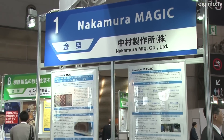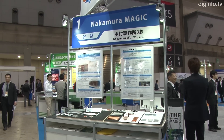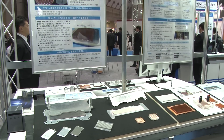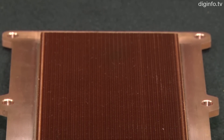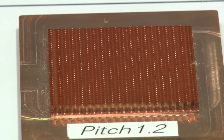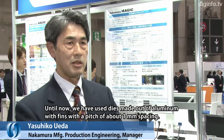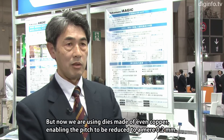With support from the government, Nakamura Manufacturing has developed dies for casting high-performance heat sinks for IGBT power semiconductors used in electric vehicles. The amount of heat generated by electric vehicles is increasing in conjunction with their higher performance. Nakamura's technology improves heat sink cooling efficiency, thereby enabling smaller sizes and reducing costs.